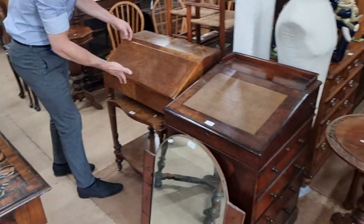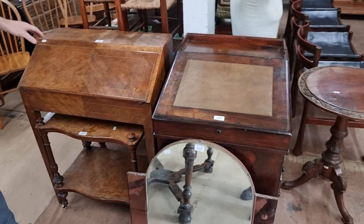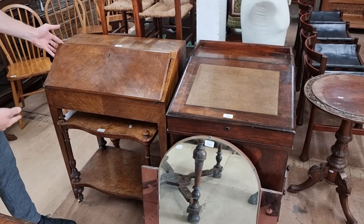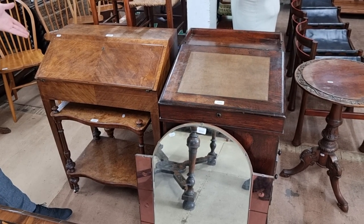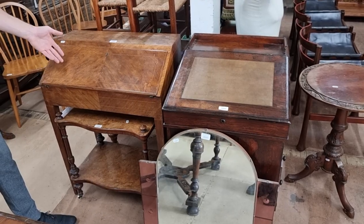Also quite beautiful is lot 2408 — a nice small compact piece of furniture that would have been a ladies' writing bureau. It's slightly faded but in good overall condition. The estimate on that is about £150 to £200.